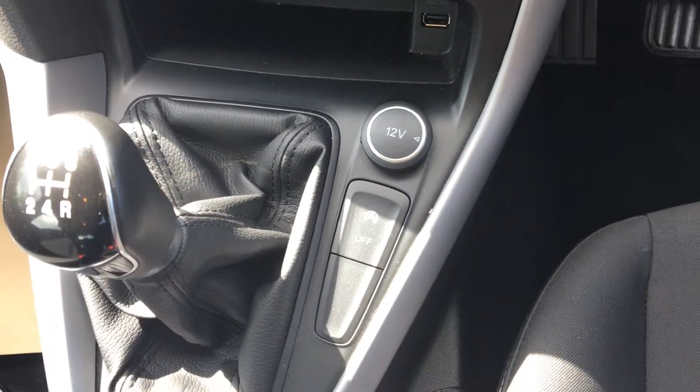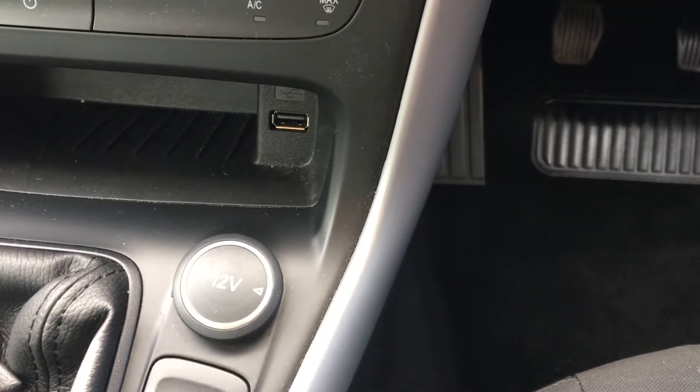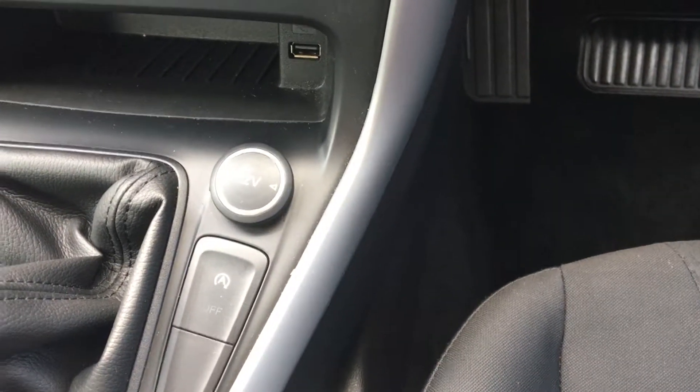There are five-speed gears to choose from, and we also have a USB port for our phones and devices so we can charge them up and sync them up. And there's also a 12-volt power supply.